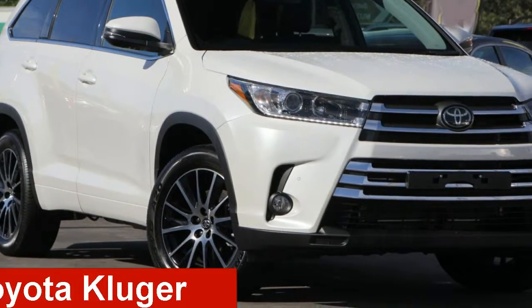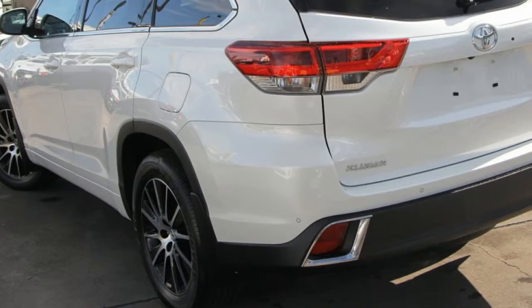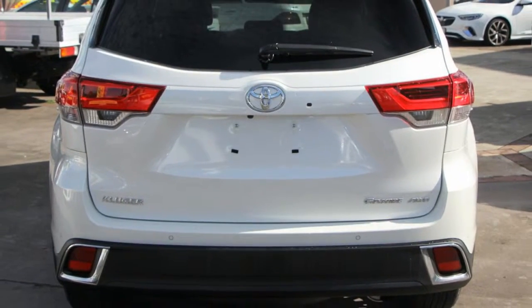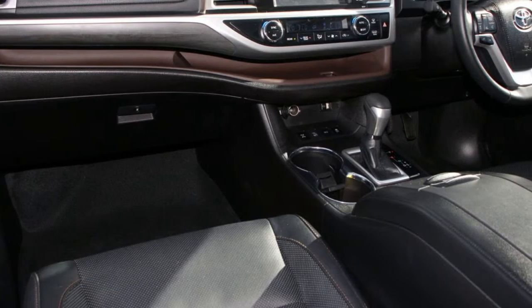Take a look at this Toyota Kluge. This Kluge has a reliable 3.5-litre engine and a smooth shifting automatic transmission. The attractive white exterior is complemented by its stylish interior. This vehicle has all the features you could dream of.